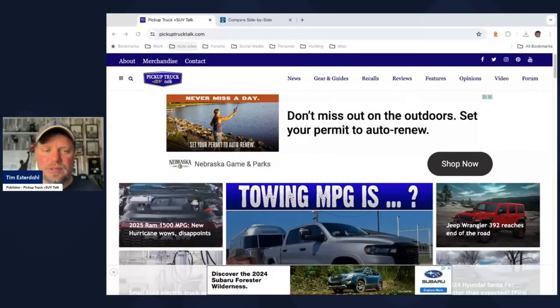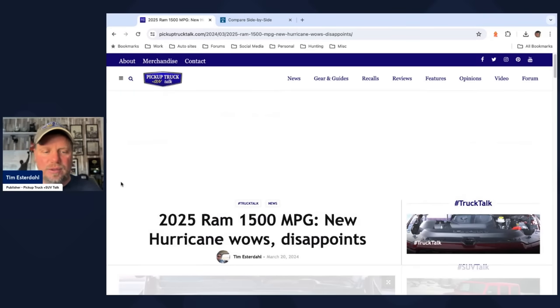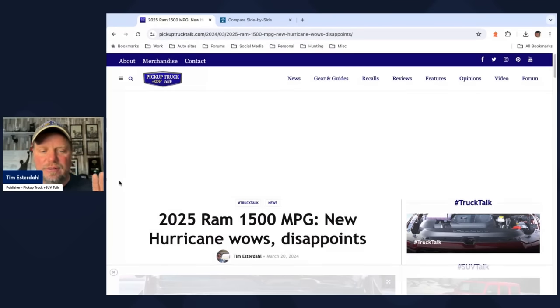Hey, it's Tim, Pickup Truck Plus Talk. Let's get to this. This is on the website pickuptrucktalk.com. My story is titled '2025 Ram 1500 miles per gallon: new Hurricane bows and disappoints.'